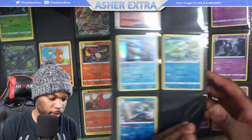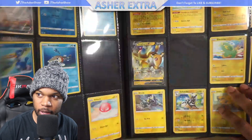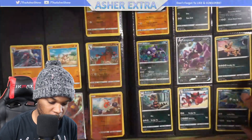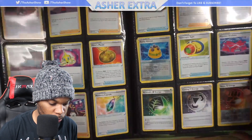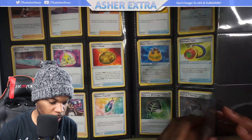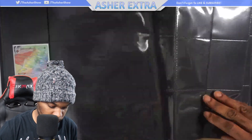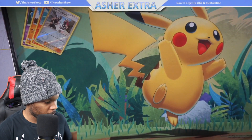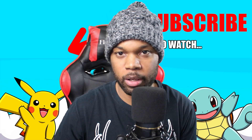This is my Vivid Voltage binder — it's not complete yet, I've got a couple of gaps here and there but I'm trying to fill it up, slowly getting there. I'm not that far away from completing the full Vivid Voltage set. I don't have a lot of the rares, but one page is basically complete. I do have an Orbeetle VMAX, and I did send some cards off to get graded — who knows how long those are going to take. Thank you guys for watching, make sure you give it a thumbs up, leave a comment down below, and I'll be back very soon with a brand new video. Peace.